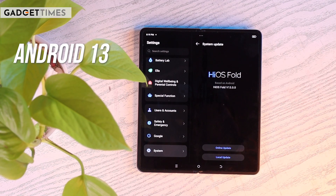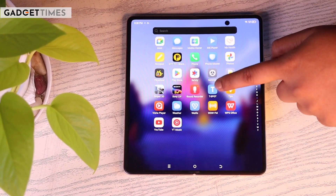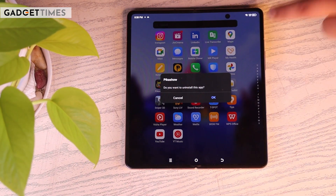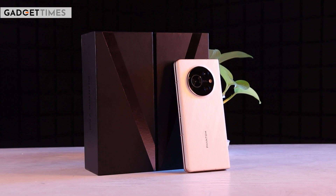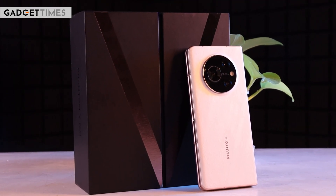Now let's talk about the software. You get the latest Android 13, which comes with some bloatware, but you can easily delete it. If you were expecting 2-3 years of Android updates, only one year of Android updates is available.